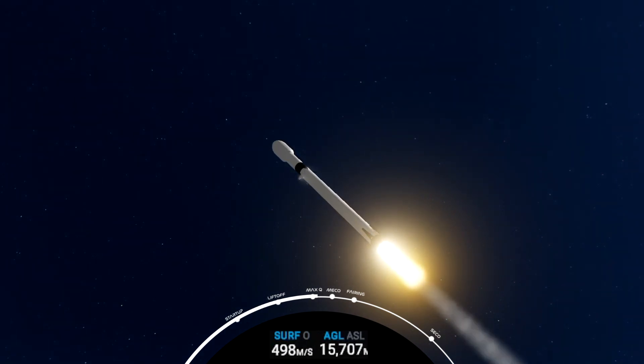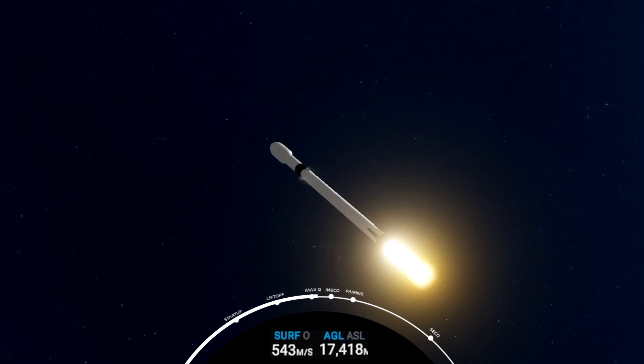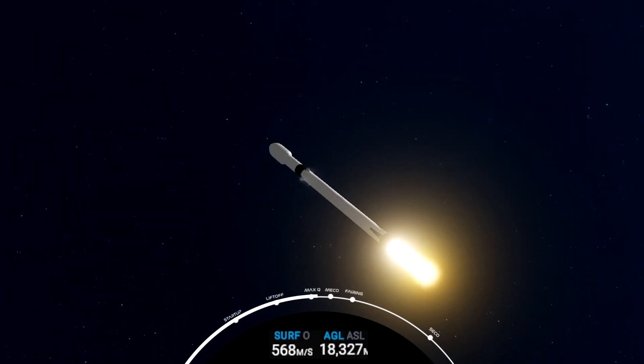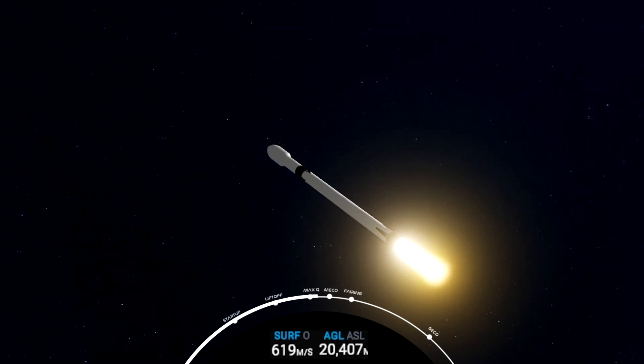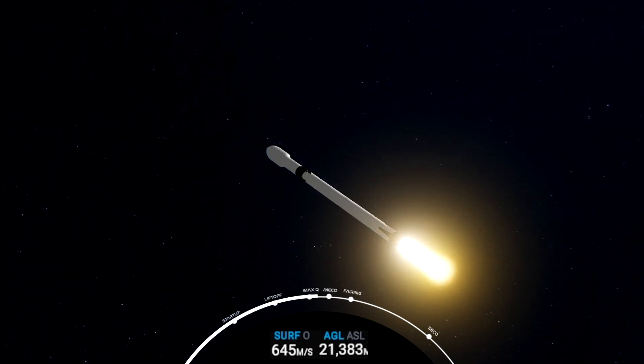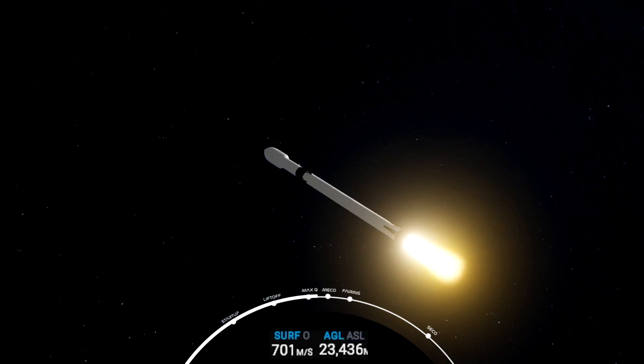Coming up next is chill-in of the upper-stage engine. We've got a good trajectory. And back engine chill has started. We've begun the chill-in of the upper-stage engine. Power on the Merlin 1D engines looks good. Avionics reports everything is nominal.